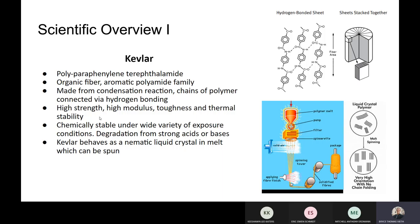It is high strength, high modulus, has a lot of toughness, and it's thermally stable in a wide range of temperatures. It's also chemically stable under many different exposure conditions. Degradation typically only comes from strong acids or bases, and most wearers of body armor will not be exposed to those, so it's quite user-friendly. Kevlar also behaves as a lyotropic liquid crystal in melt, which can be spun — referencing that picture where it's coming out of the spinneret and the cold air is injected over it.